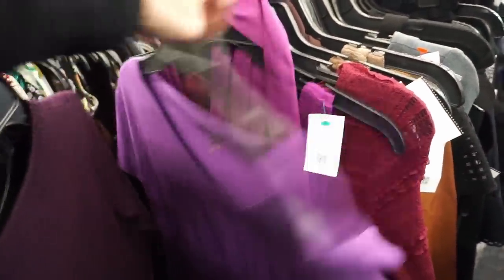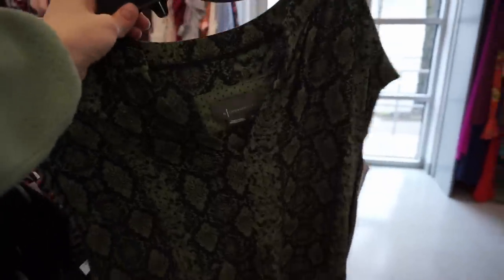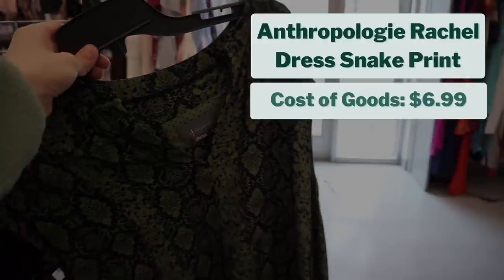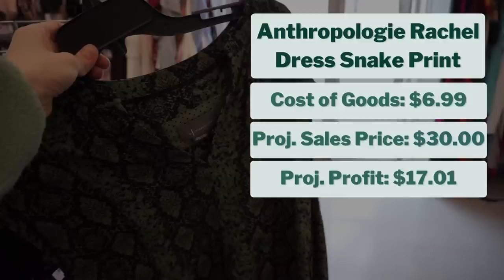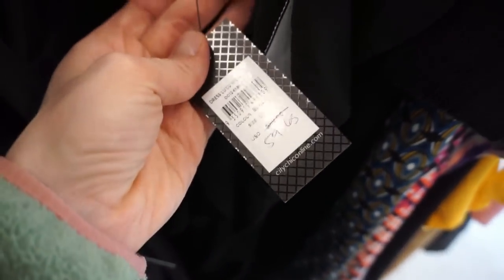I did have some luck in the dresses section. My first find was an Anthropologie snake print dress called the Rachel dress, for $6.99. After checking comps, I think it will sell for $30, giving me a projected profit of about $17. Whenever I see that By Anthropologie tag, I'm really drawn to pick it up because it does pretty well for me — I just sold a By Anthropologie dress on eBay for $75.